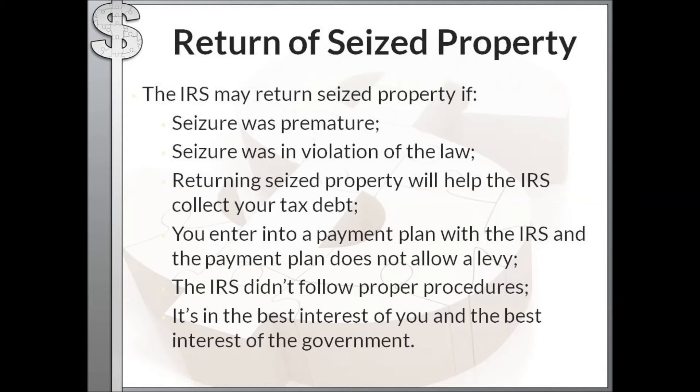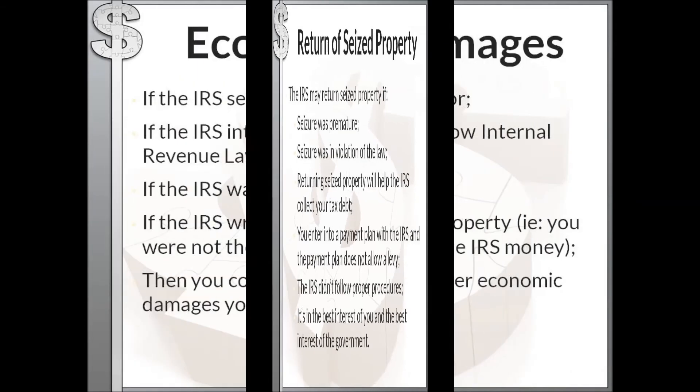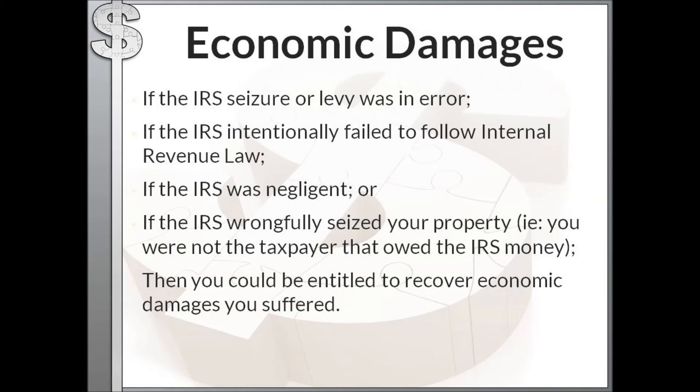The IRS might actually return your seized property if the seizure was premature or in violation of the law, if returning the property will help the IRS collect your debt, if you enter into a payment plan or installment agreement that specifically does not allow levy, if the IRS didn't follow proper procedures, or if it is in your best interest and the best interest of the government.